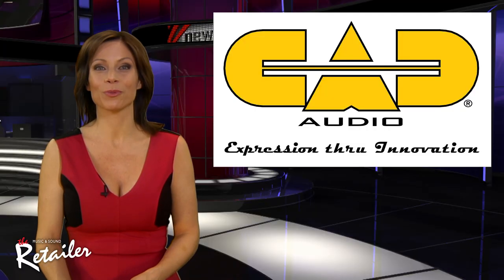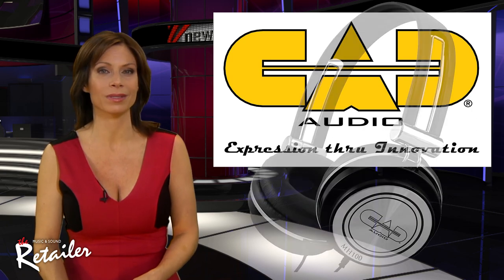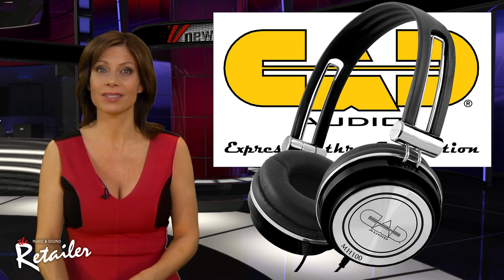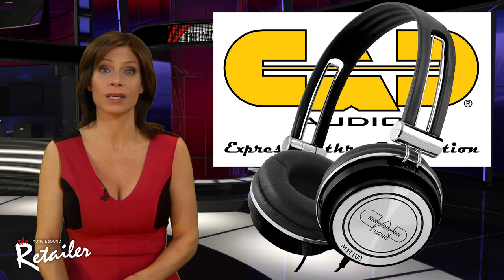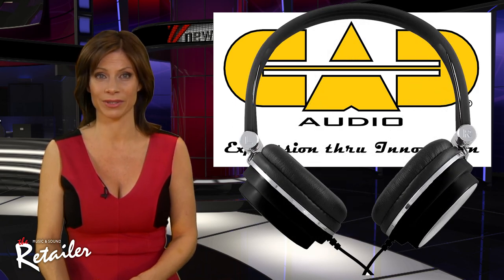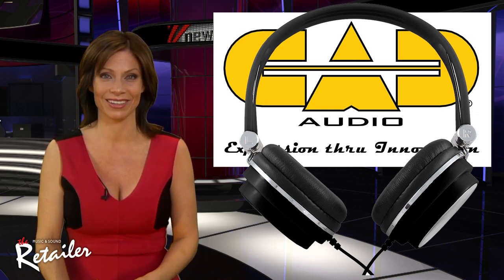This next product is super cool. Suiting studio, DJ, and general playback use, the new precision-built multi-purpose MH100 headphones are CAD Audio's latest. They're a closed-back, mid-sized design headphone with high-output 40mm neodymium drivers. They offer increased power and an extended frequency response of 20Hz to 18kHz with incredible detail and clarity.